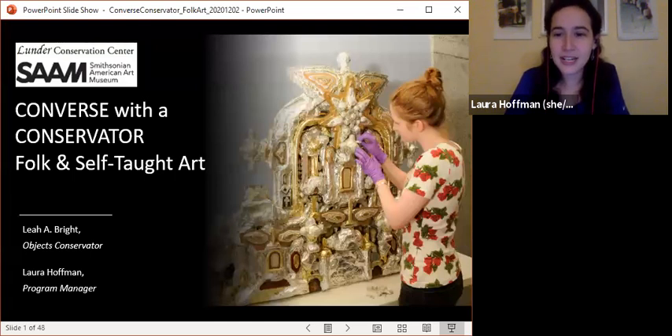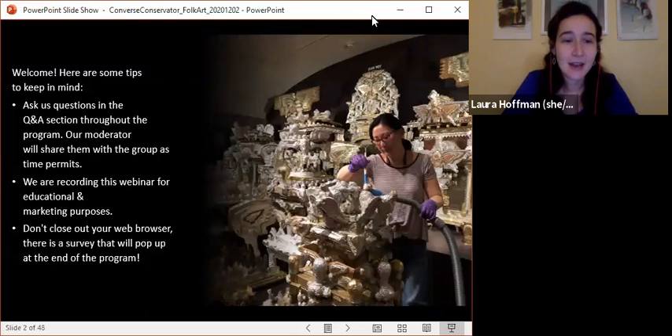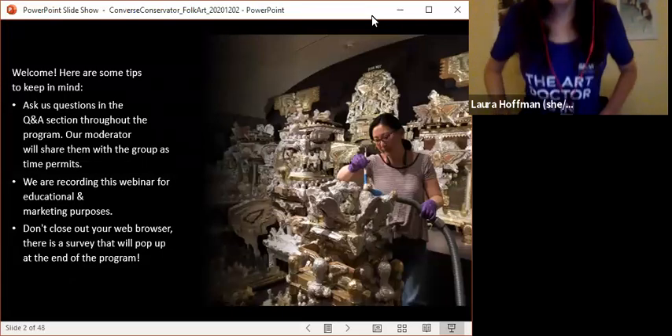Welcome, everyone. We're going to get started in just a moment — give everyone a chance to come on in. I can't believe it's already December. Goodness. So welcome again. My name is Laura Hoffman, and I am the program manager of the Lunder Conservation Center at the Smithsonian American Art Museum, also known as SAM for short. This is the final conservation program just of 2020 — so I get to always say the art doctor is in.